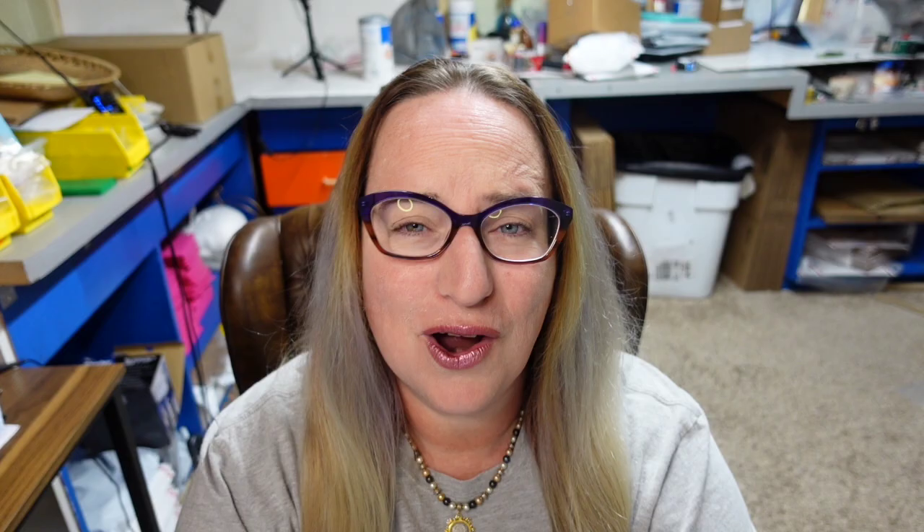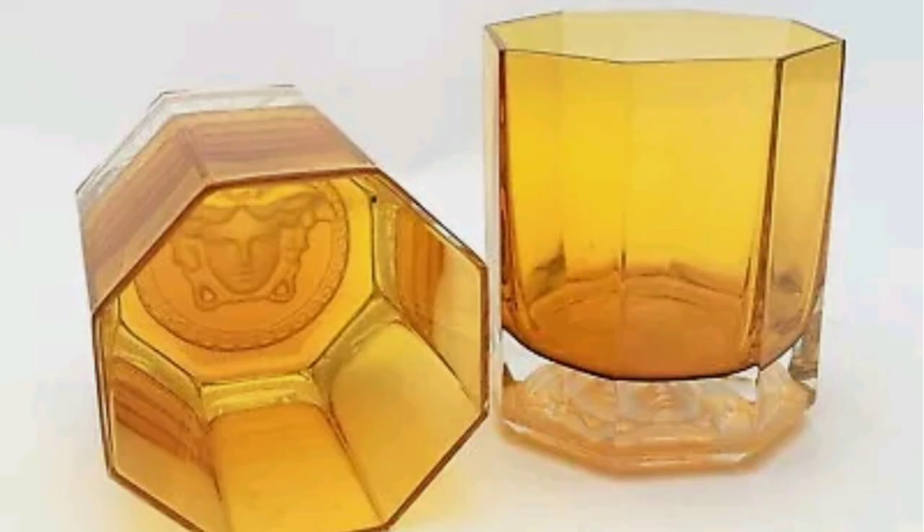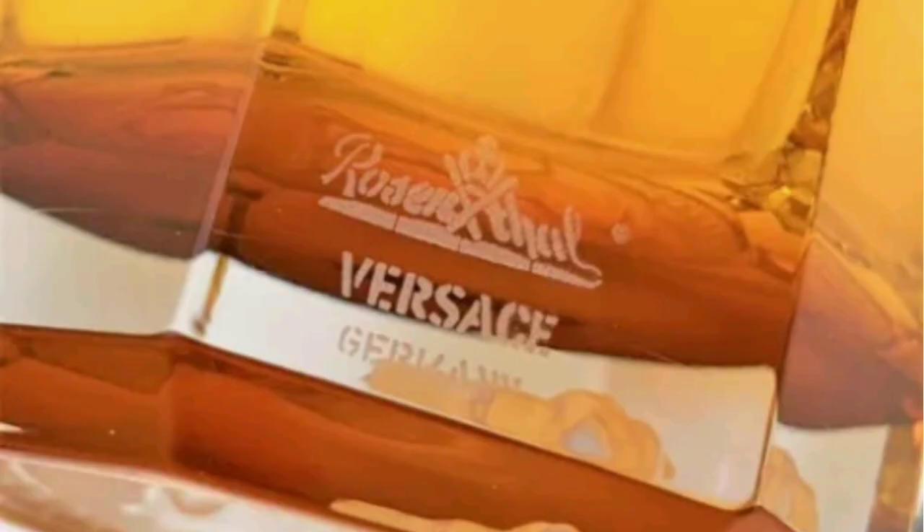Some Versace glasses — again, the expensive brands. If you see an expensive brand name on something you wouldn't expect, look it up. This is a pair of Versace Rosenthal Medusa Lumiere amber old-fashioned glasses. These sold for $200. Really cool glasses with an amazing bottom on them, and on the outside of the bottom it is clearly etched Rosenthal Versace Germany.